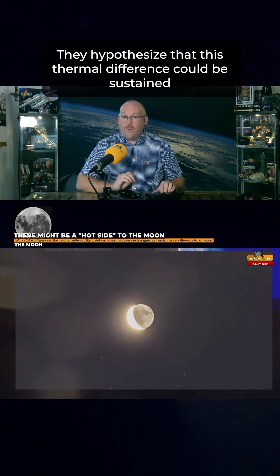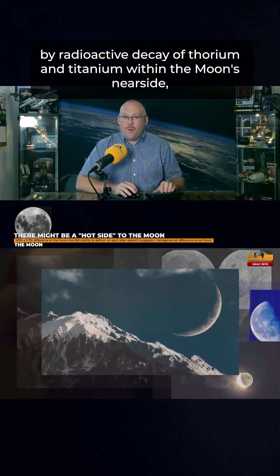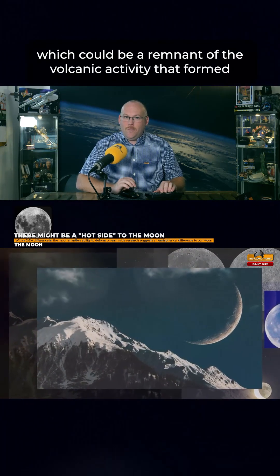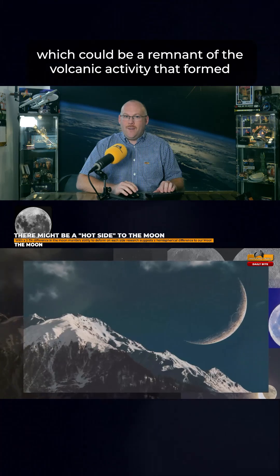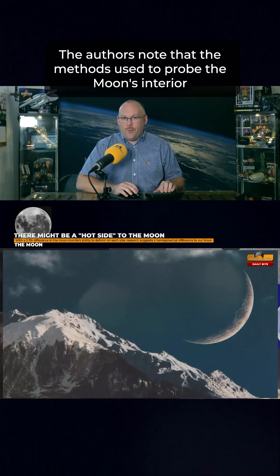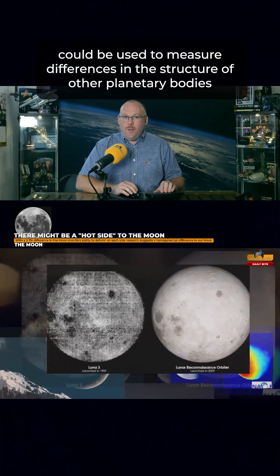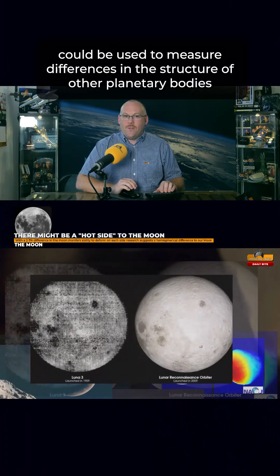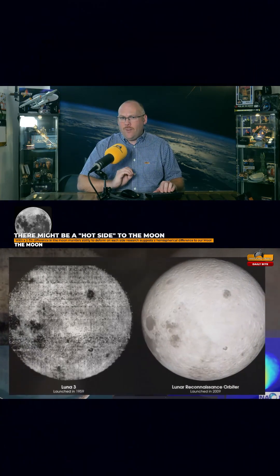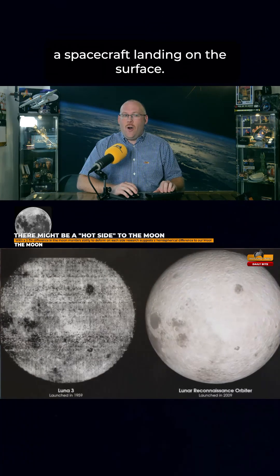They hypothesised that this thermal difference could be sustained by radioactive decay of thorium and titanium within the moon's near side, which could be a remnant of the volcanic activity that formed the near side surface 3-4 billion years ago. The authors note that the methods used to probe the moon's interior could be used to measure differences in the structure of other planetary bodies, such as Mars, Enceladus and Ganymede, specifically because they do not rely on a spacecraft landing on the surface.